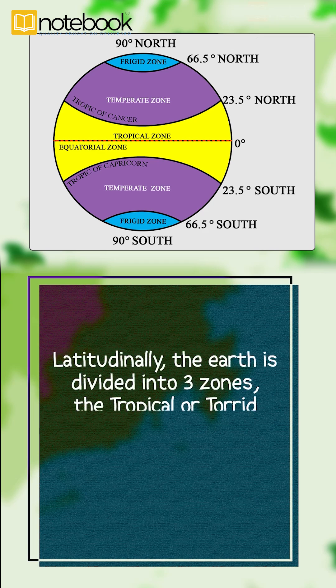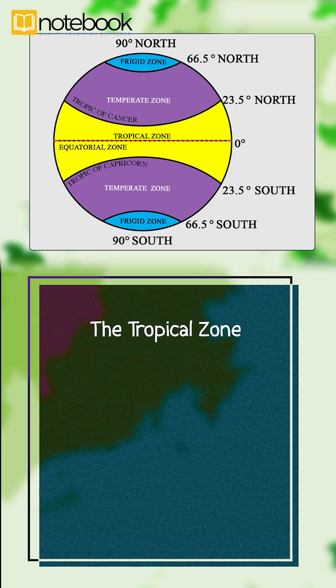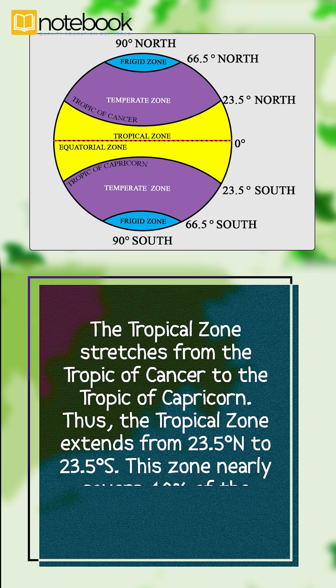Latitudinally, the Earth is divided into three zones: the tropical or torrid zone, the temperate zones, and the frigid zones. The tropical zone stretches from the Tropic of Cancer to the Tropic of Capricorn, extending from 23.5 degrees north to 23.5 degrees south.